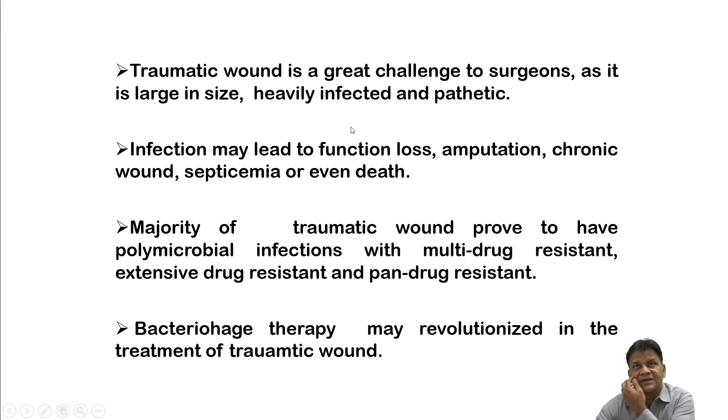You must have seen road traffic wounds — they are dreaded injuries. Once bacteria colonize and progress to the chronic stage, biofilm formation occurs, and even very expensive antibiotics, both local and systemic, are not going to be of much help. This is the core problem.